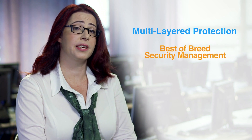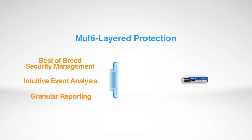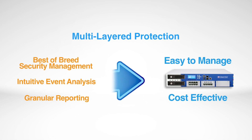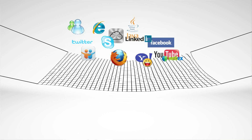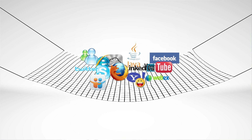With best-of-breed security management, intuitive event analysis, and granular reporting, Checkpoint's secure web gateway is easy to manage and cost-effective. This is the new face of the secure web gateway — much more than content control. Checkpoint's secure web gateway offers a unique multi-layer approach to be your true safety net, while leveraging the power of web in your business.